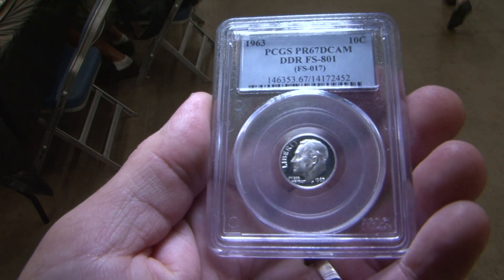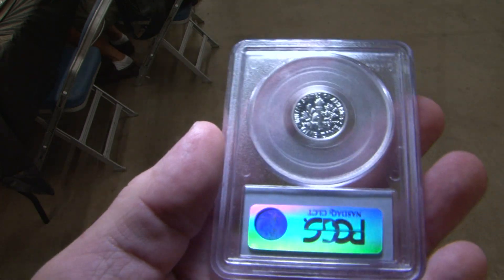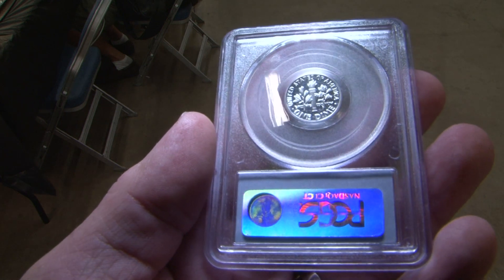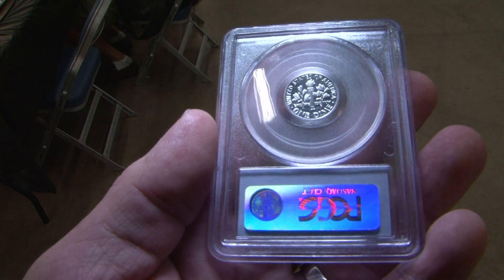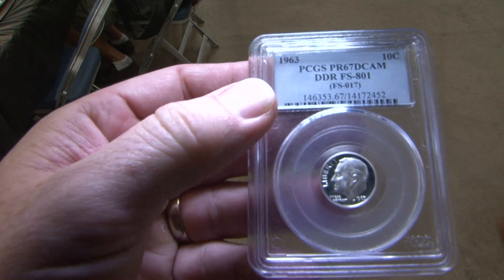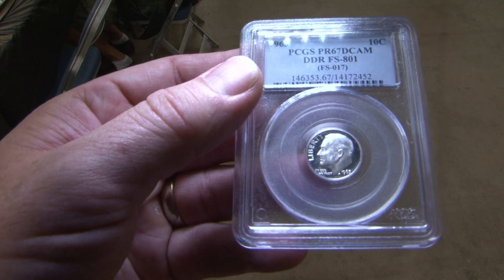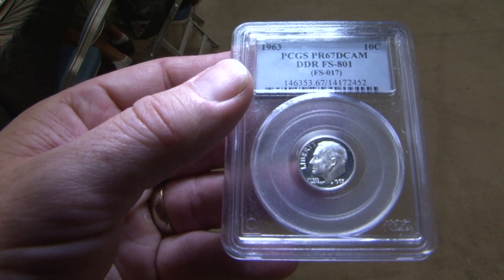Some of the high points of the set are the variety of coins that I have. Of the whole set, what's the coolest coin? The coolest coin would have to be probably this variety coin I have over here. It's one of only three graded as a Deep Cameo. It's a Double Die Reverse 1963 Proof Dime. It took me about two and a half years just to find it at that quality. We're looking at about $450 on something like that one.